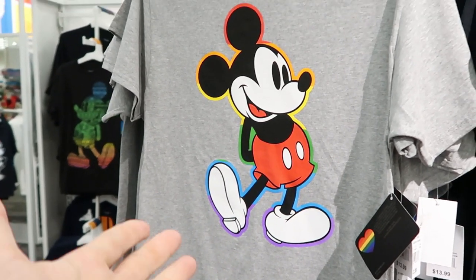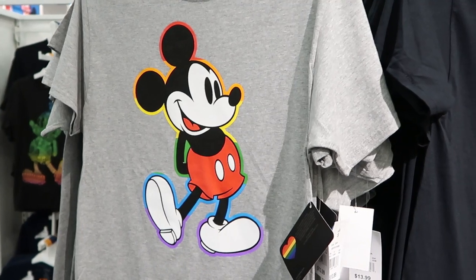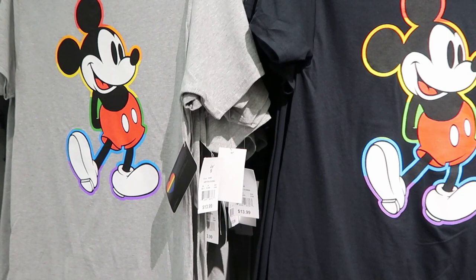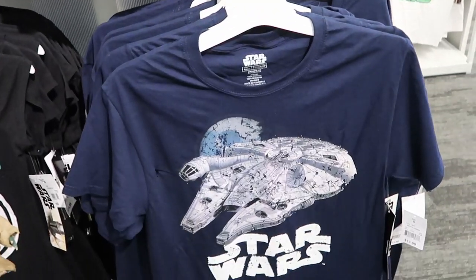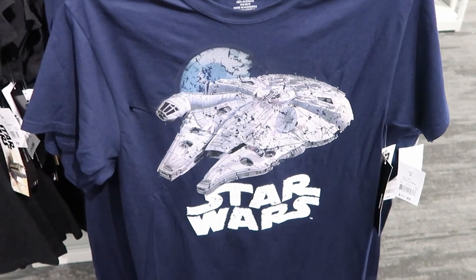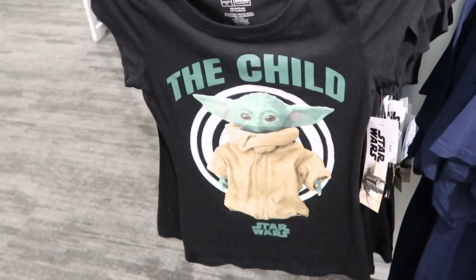This is very, very close proximity to Walt Disney World — again, just on 192 in Kissimmee, probably 15-20 minutes away. They also have some Disney Pride merchandise right here: a Mickey t-shirt for $13.99 in black and gray. Right underneath that for $13.99 as well, they have a Star Wars Millennium Falcon t-shirt, and a women's t-shirt that says 'The Child' from Star Wars.